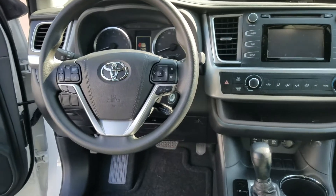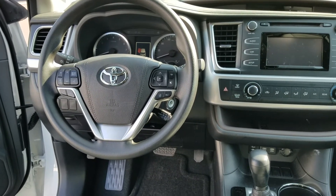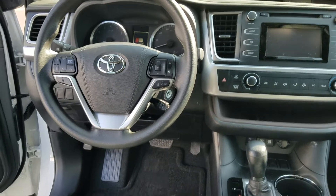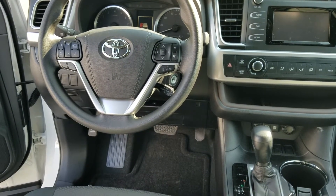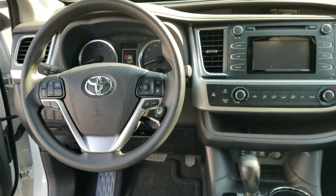It also has Toyota Safety Sense, which is standard on every Highlander. That's going to give you pre-collision warning with pedestrian detection, dynamic radar cruise control, lane departure alert with steering assist, and automatic high beams — all standard on the Highlander.